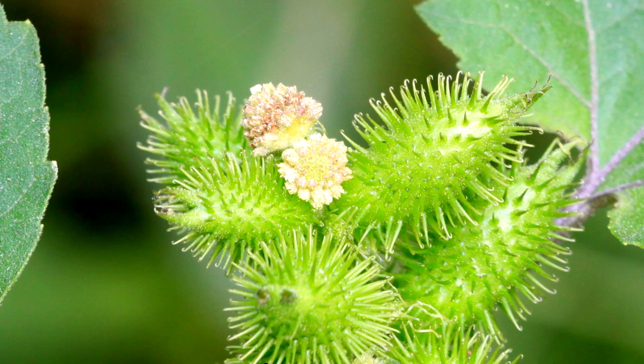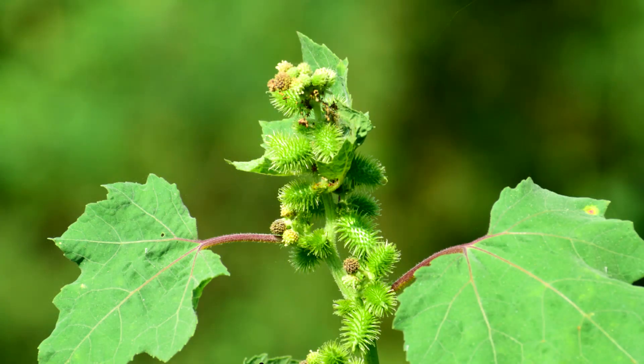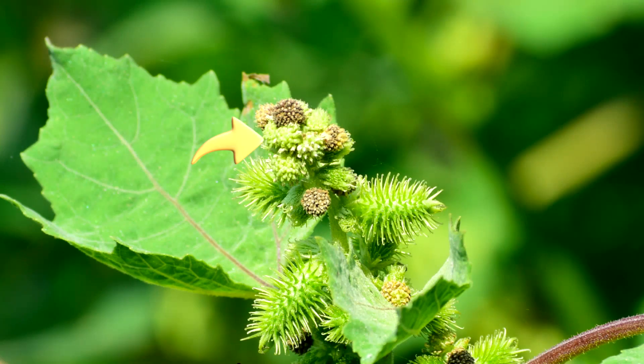Blooms July through September. Flower colors greenish to white and rusty. They are disc flower heads, growing in tight clusters. The male head is at the end of the stem, one quarter to three inches across and round. The female head is on the leaf axil, three quarters to one and a half inches long, oval oblong.